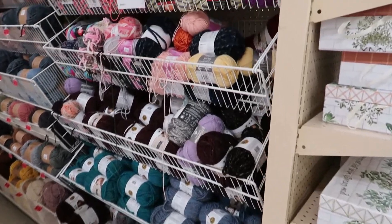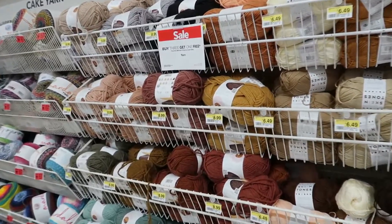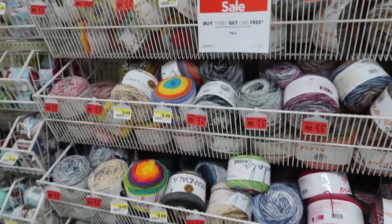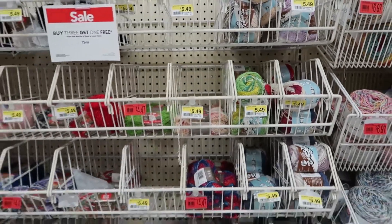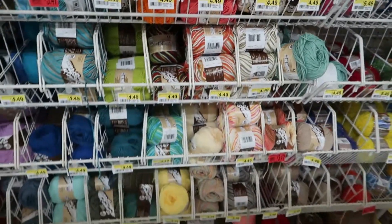Starting at Joann — the first aisle is kind of a hodgepodge of some clearance yarns to start, then we get to some Lion Brand yarns: Respun, Skein Tones, Hue and Me, and Mandala Cakes. Then we're getting into cotton yarns — Lily Sugar and Cream and some Scrubby yarns — on little rack shelves instead of regular shelves.